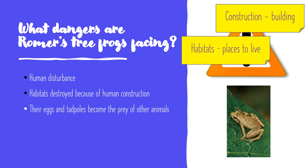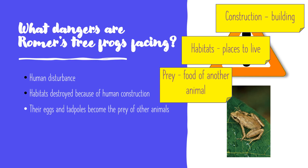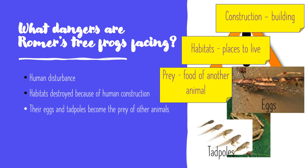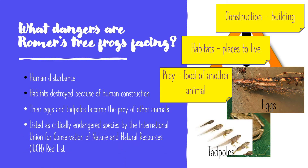Their eggs and tadpoles also become the prey of other animals — so other animals would eat their eggs and tadpoles, which are basically the babies and children of the frogs. The poor frogs are now listed as critically endangered species by the International Union of Conservation of Nature and Natural Resources Red List.